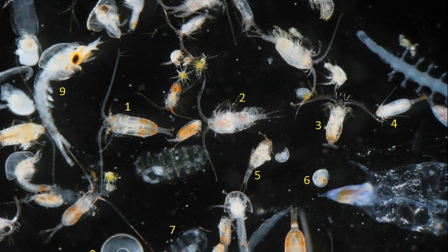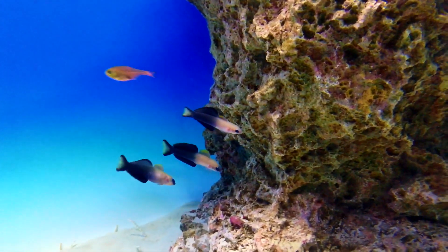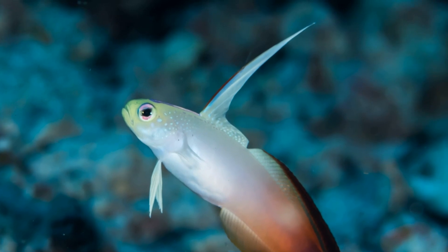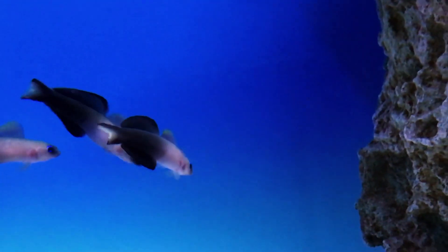They feed on zooplankton. Some take on a spectacular appearance when they flare their fins, and some have a very tall dorsal fin near their head. Dartfish lay eggs, but not much is known about their reproduction.